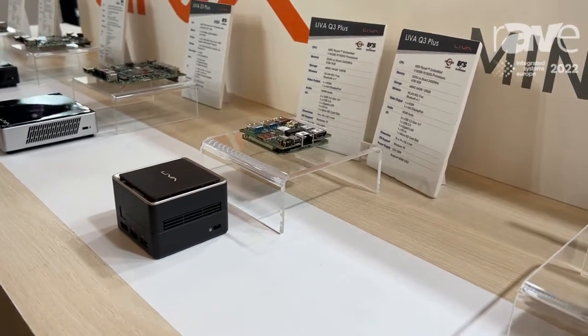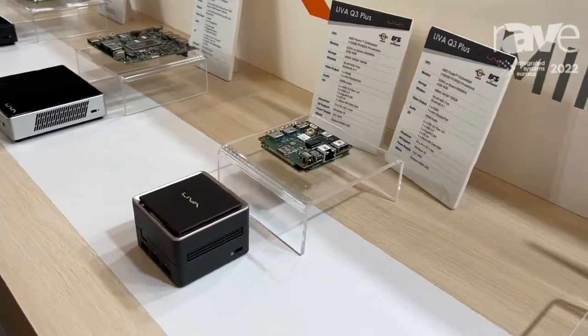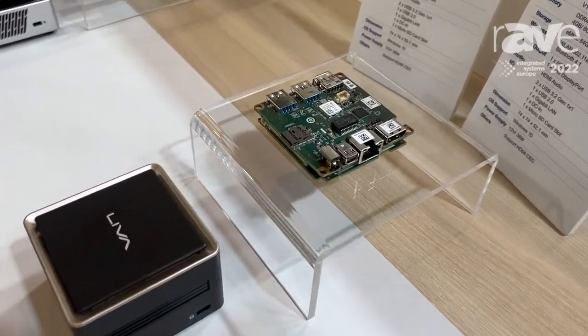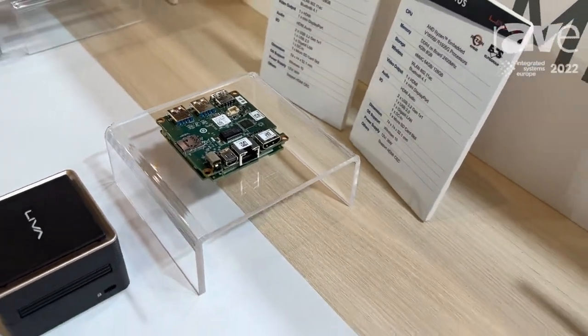Its applications include digital signage, surveillance systems, banking systems, and self-service kiosk systems. It has many product applications, including for hospitals and hotels.